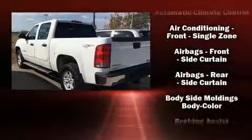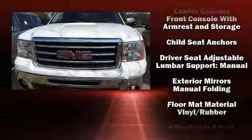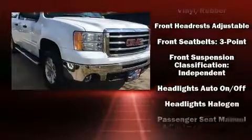The following features are included: one-touch window functionality, a tachometer, a rear-step bumper, fully automatic headlights, and much more.